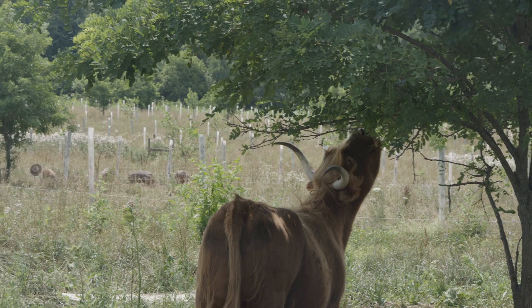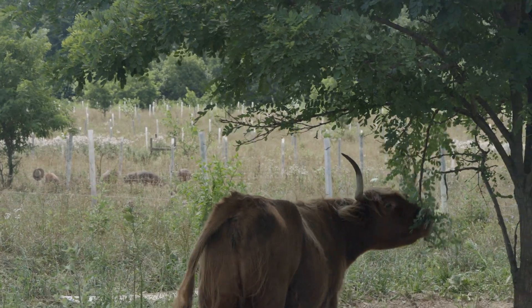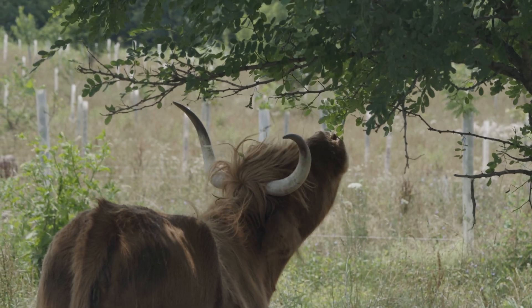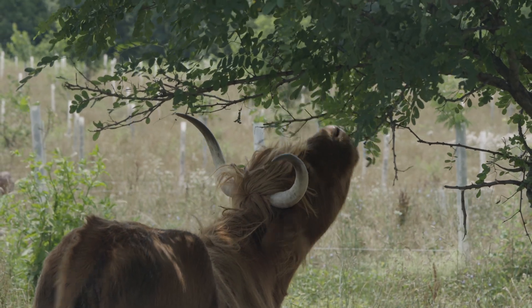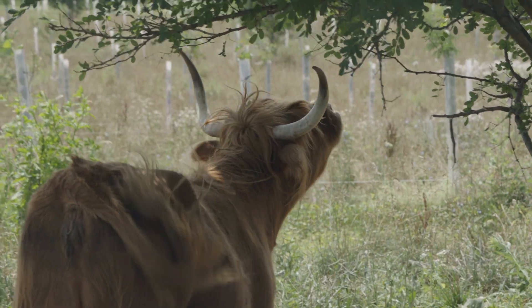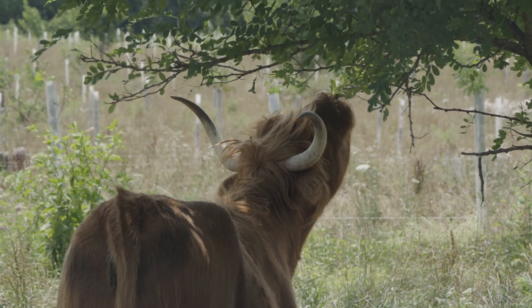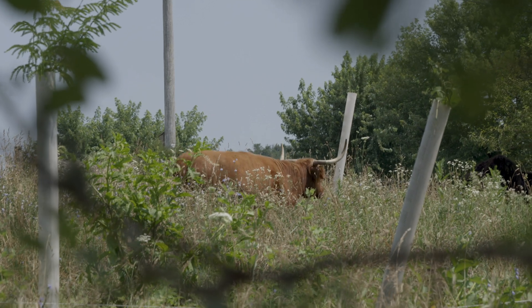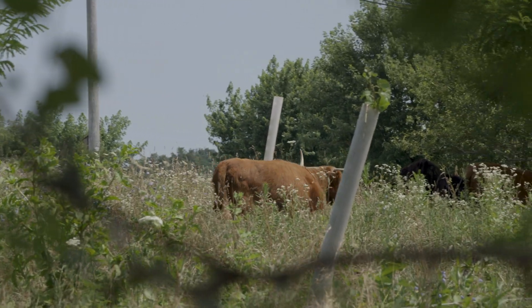We'll be able to rotate through different areas and cut branches around late July and August, when the trees put all the nutrients they need for the year down. It's not a big deal to cut in the summer, and it's huge if we can graze longer into the year by supplementing in the summertime.